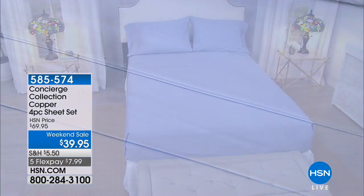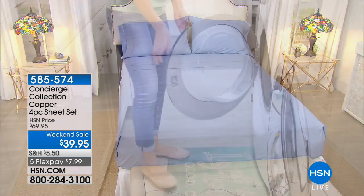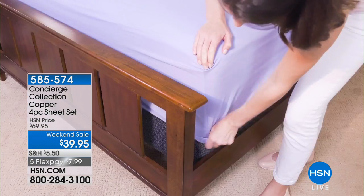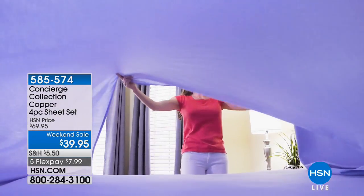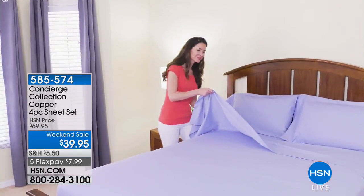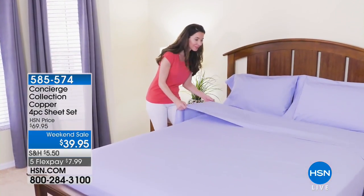What about laundering this? It's a little easier than a 100% cotton sheet. With 100% cotton you get a lot of wrinkling and it takes a long time to dry. So we actually infused 25% microfiber to give this a little more wrinkle resistance, fade resistance, and shrink resistance — it'll dry a little faster. And remember, you also have that copper infusion as well.